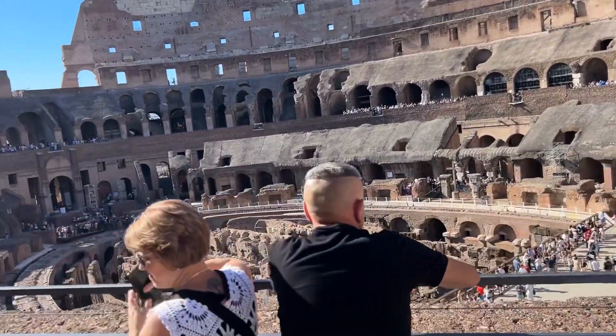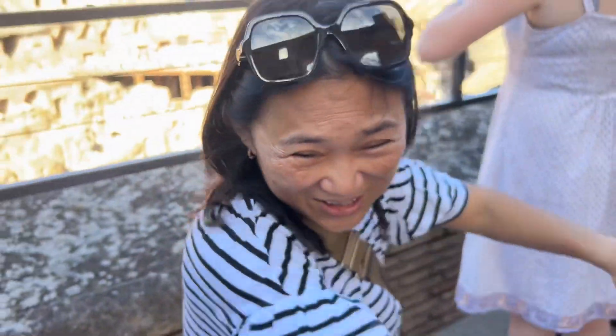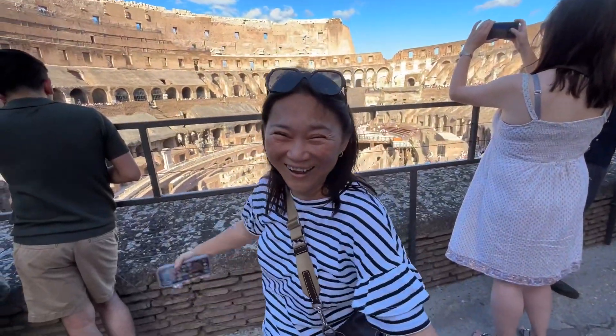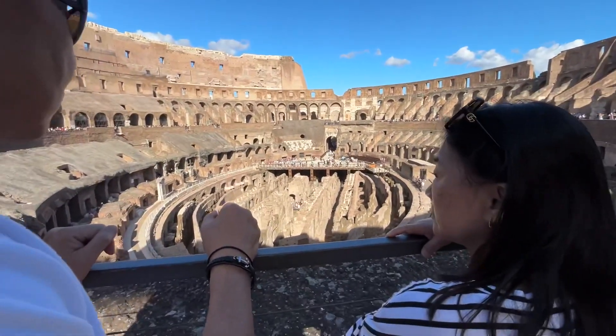Apparently the Colosseum was used for propaganda, like political propaganda — to get people to vote. Like, you can invite them, you can give them a ticket to the Colosseum. She thinks she's a gladiator.